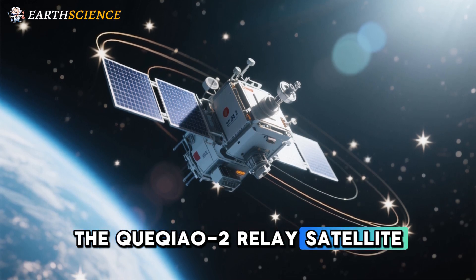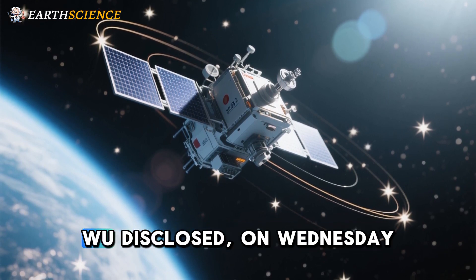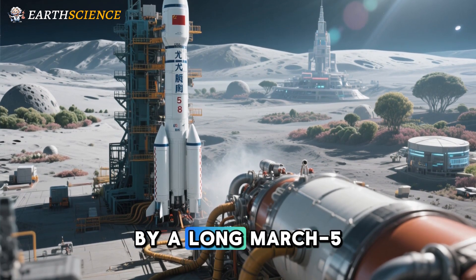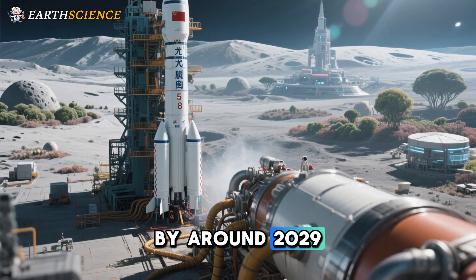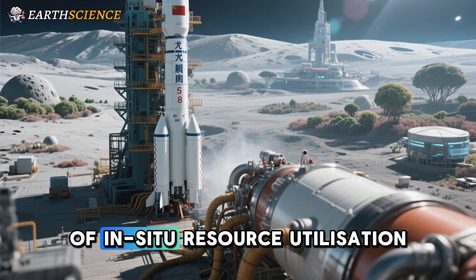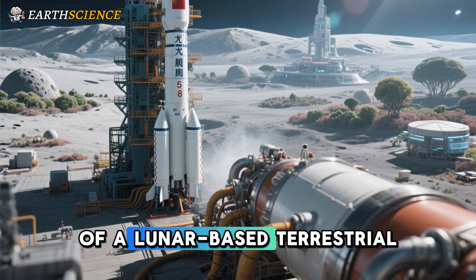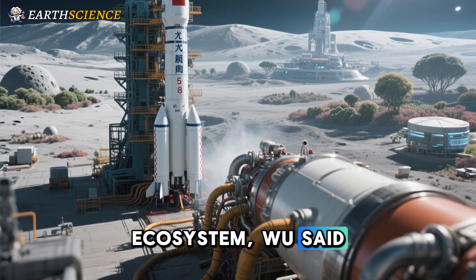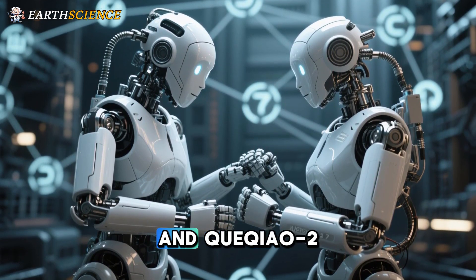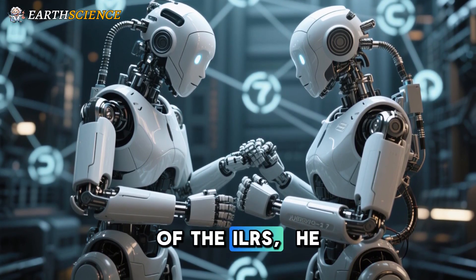The Queqiao relay satellite will provide communication services for the Chang'e 7 mission. The Chang'e 8 mission, to be launched by a Long March 5 rocket by around 2029, will be tasked with conducting experimental verification of in-situ resource utilization on the moon and the construction of a lunar-based terrestrial ecosystem. The Chang'e 8 mission will work in coordination with Chang'e 7 and Queqiao to establish the basic model of the ILRS.